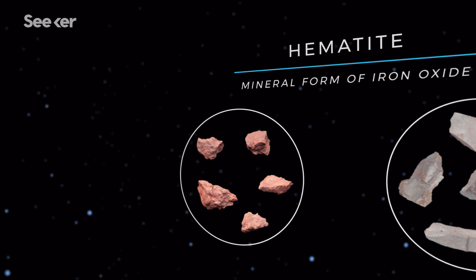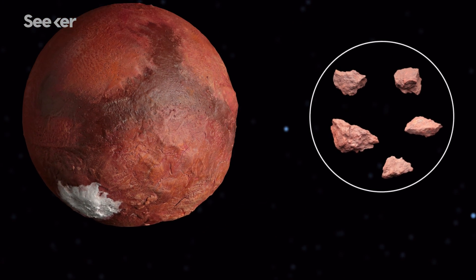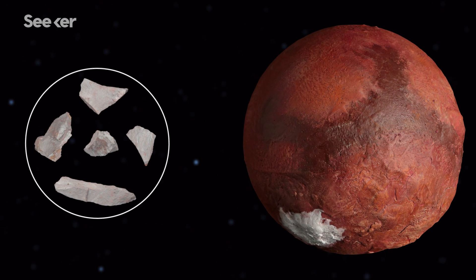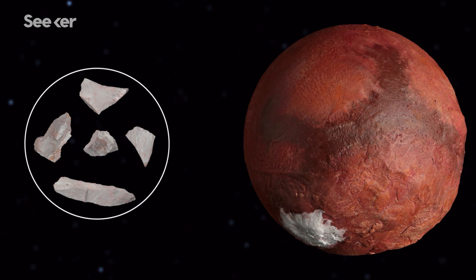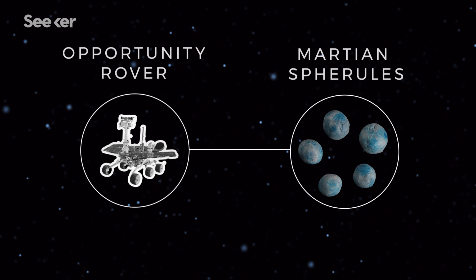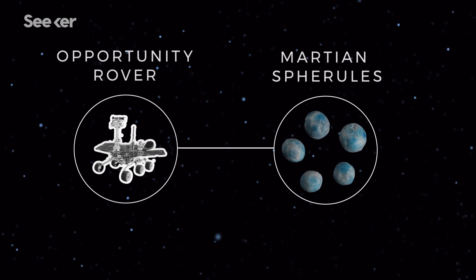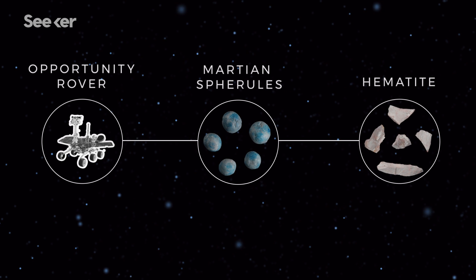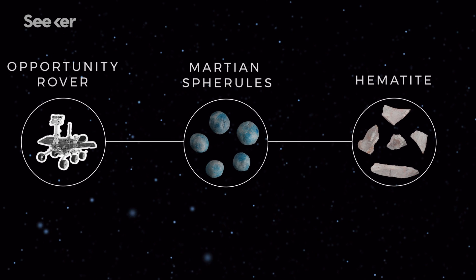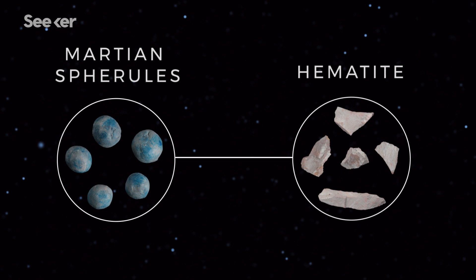Hematite is a mineral composed of iron oxide that comes in both red and gray colors. The red kind is everywhere on Mars, giving the planet its distinctive red hue. But the gray hematite is the real clincher — it almost always appears when liquid water exists. When investigating the Meridiani Planum, Opportunity discovered thousands of tiny spheres called Martian spherules that look a lot like galactic blueberries. These blueberries are full of gray, iron-rich hematite, which is a strong suggestion that water once coursed across the bone-dry terrain of the Meridiani. However, there is some debate over whether the Martian spherules are proof that water once flowed on Mars.